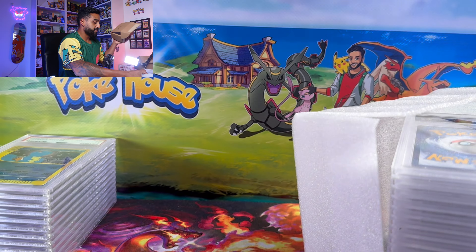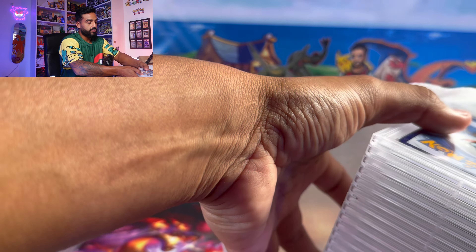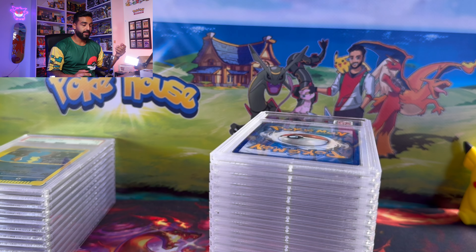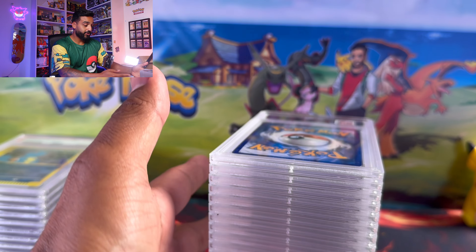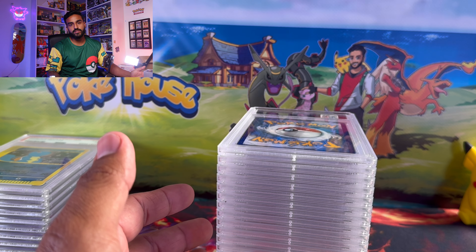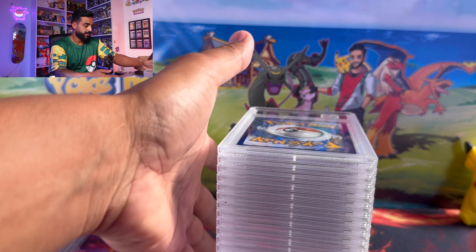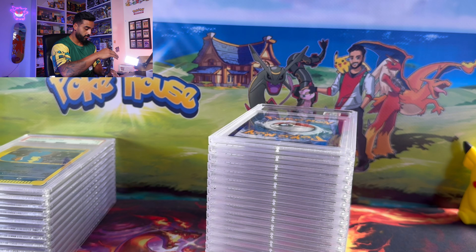If you think vintage cards are better sent to Beckett or CGC, let me know. From what I've heard, CGC is really good for 10 contenders — meaning Pokemon cards that you think have a really good shot at getting a 10. And Beckett I've heard is really good for 7-to-9 contenders or sending your vintage Pokemon cards.